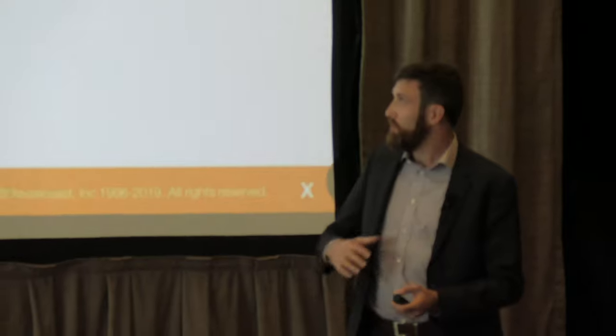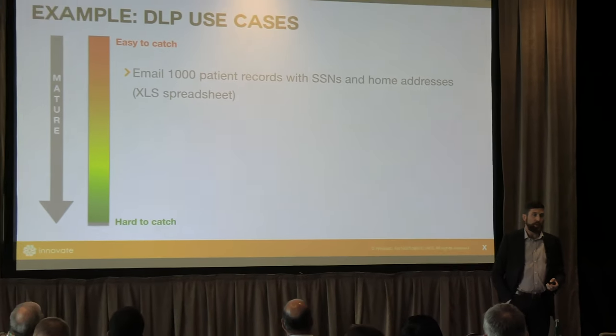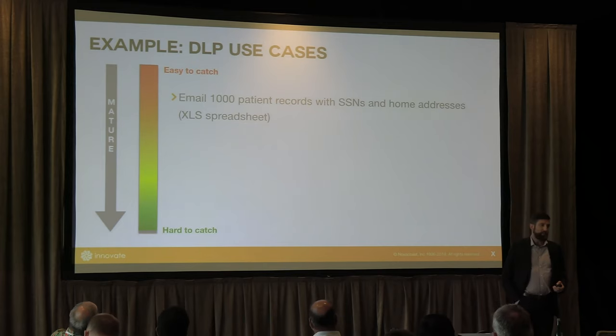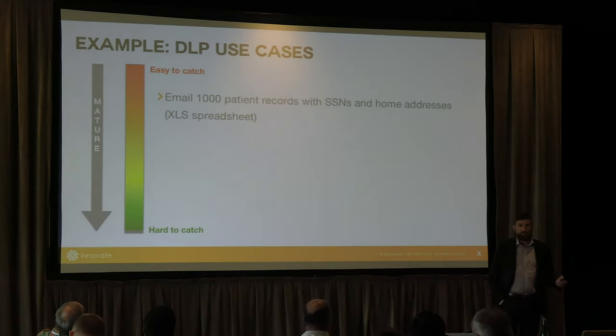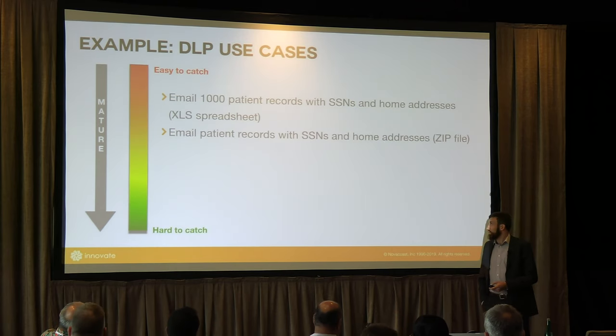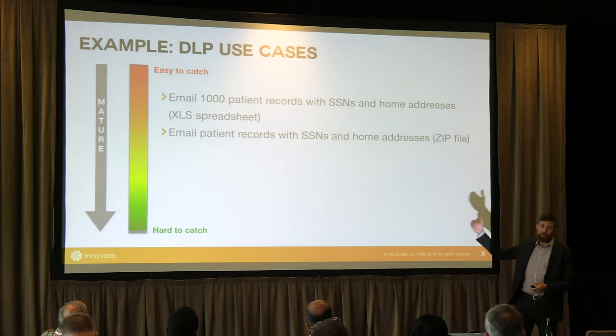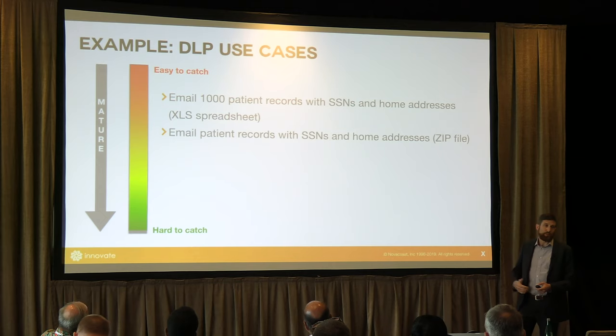A quick example — what does that look like for something like DLP? Let's say we look at a hospital. We'll take a thousand patient records, drop them in a table, and email out that spreadsheet. If you've got DLP and your DLP doesn't see this, good luck — basically start over. You're running into a minefield with a target on your back. Assuming you catch that, let's crank it up a bit — something a little more difficult to detect as we move up that maturity scale.